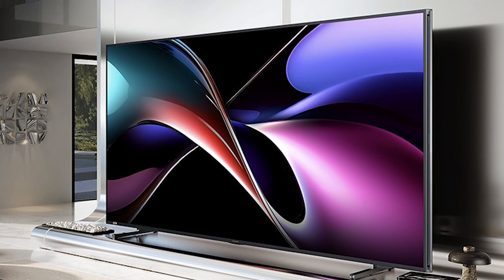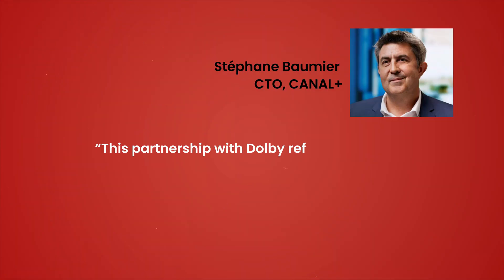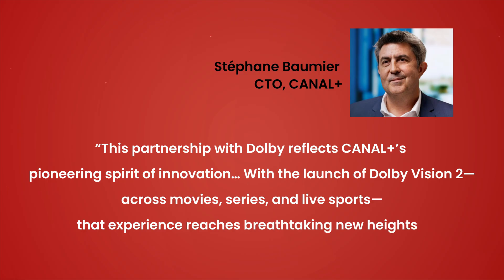While Hisense is a solid brand to kick things off — they sell millions of TVs worldwide every year — the real question is how deep this goes: will Dolby Vision 2 stay locked to their top-tier sets or eventually trickle down through the rest of the lineup? Meanwhile, Canal Plus is the first media and entertainment group to jump on board, which is great for French subscribers, but Canal Plus isn't exactly a household name in North America. Still, the move shows that content adoption is coming soon. Canal Plus CTO Stéphane Baumier said: 'This partnership with Dolby reflects Canal Plus' pioneering spirit of innovation. With the launch of Dolby Vision 2 across movies, series, and live sports, that experience reaches breathtaking new heights.'